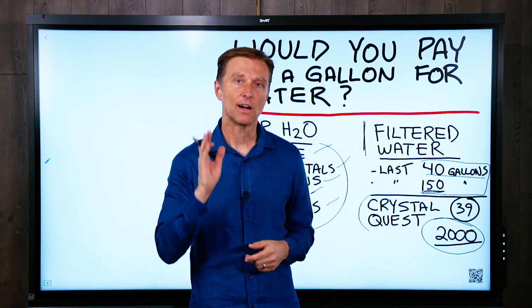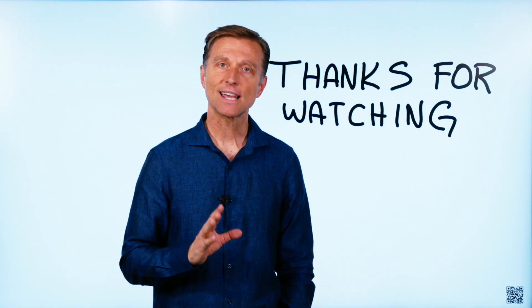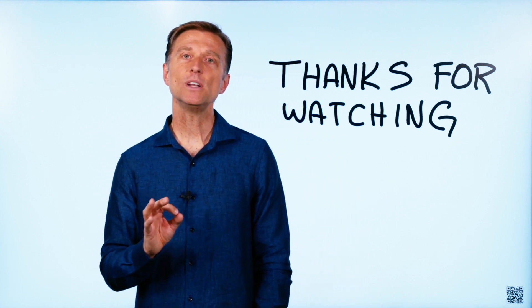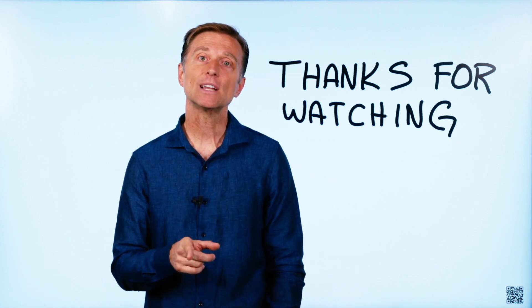It's incredible. Thanks for watching. I just wanted to say thank you so much for watching my videos — I really appreciate it. And if you wouldn't mind giving me a review, I put a link down below.